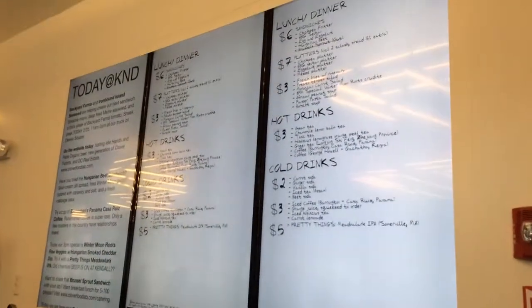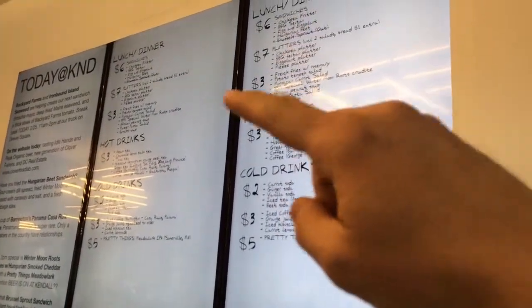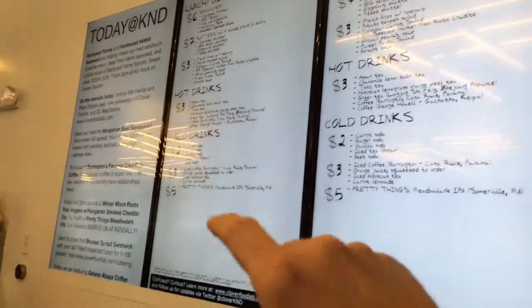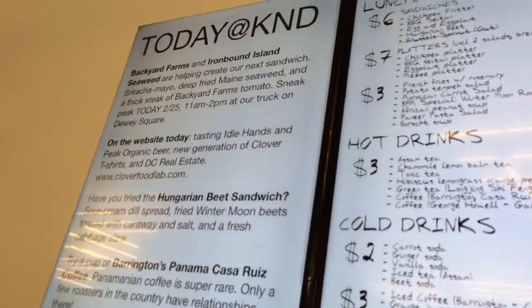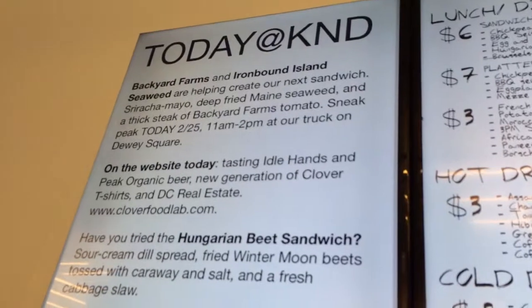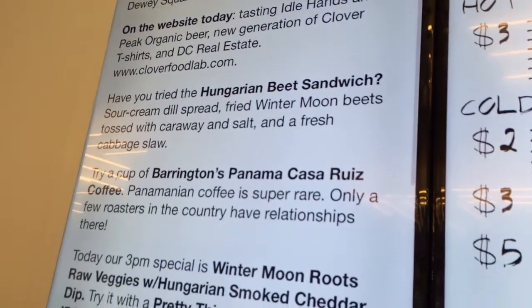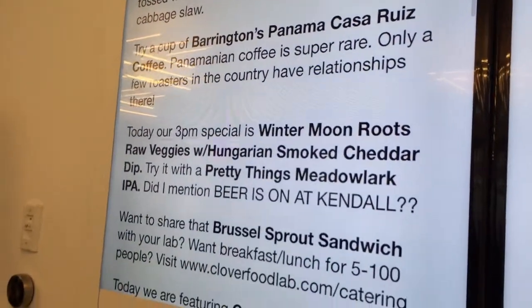Up here we have the menu. This is an active live menu, so items, as they run out, get crossed out — I think there's one up there crossed out right now. New items will be added throughout the day. Over here we're doing this new thing we just started a month or two ago. It's also active, but it shows different things going on today — different things we're working on, food items or other exciting things happening within the company.